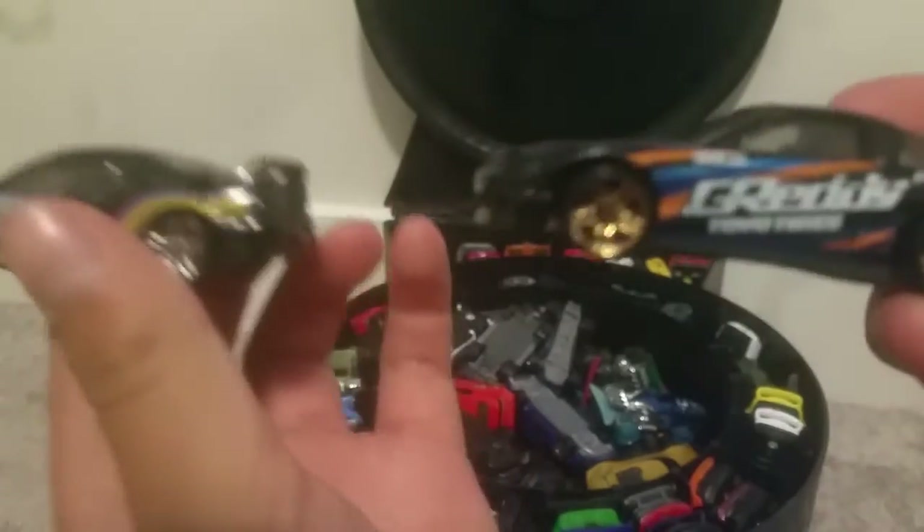My favorite car collection is on the other side, and I'll explain some cars that I got. I got this car from one of the exclusive nine-packs — it said exclusive, though I'm not really sure if that's true. Here are two cars with pretty cool designs that I like and use a lot.